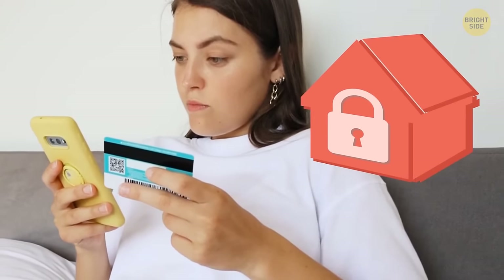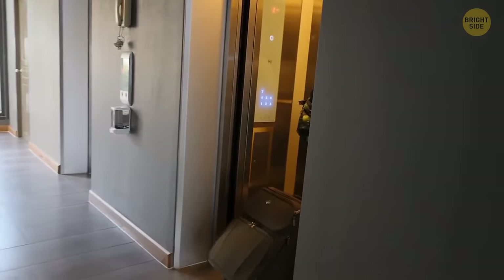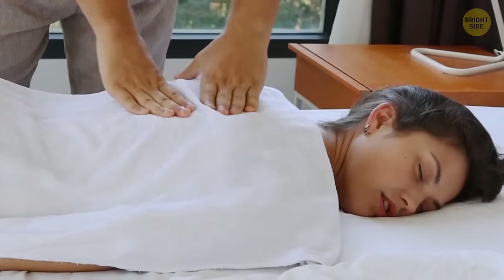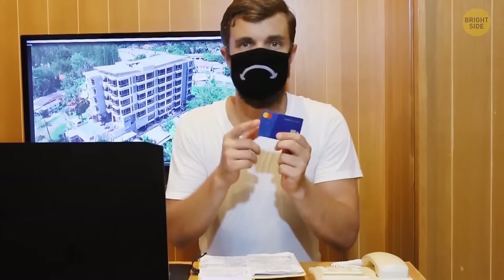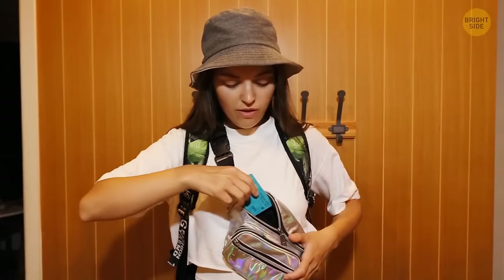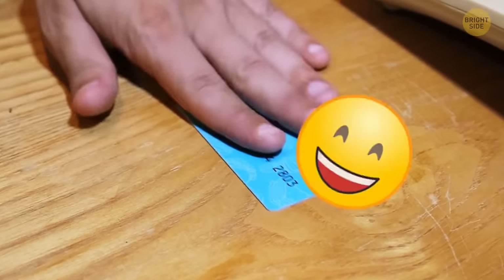Many hotels only accept credit cards as a form of payment, and without one, you won't be able to book a room directly or use paid services. During your vacation or business trip, you might use the mini bar or other paid services that you'll only have to pay for at checkout. If your debit card doesn't have enough funds to cover all your expenses, the hotel has no means to get their money apart from suing you. If you pay with a credit card, all the additional costs go to the bank, and everyone's happy.